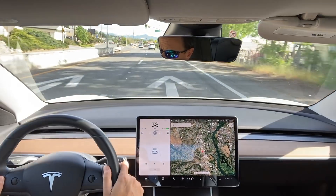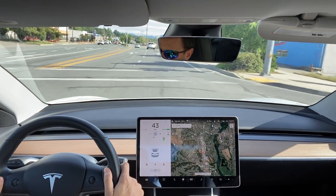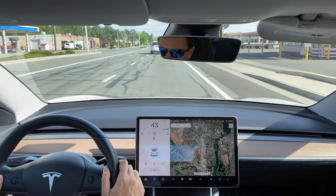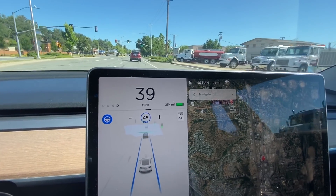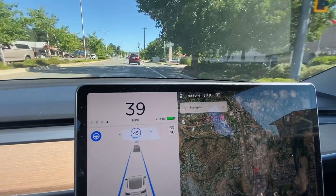As you may recall with the previous software update about a month ago, the most exciting improvement was traffic light and stop sign control. For the first time, the car automatically stopped at stop signs and traffic lights. This was exciting. However, some found it cumbersome to give the car confirmation upon approaching each and every single traffic light, including green lights. So Tesla listened, at least a little, with this update — because now if there's a car in front of you going through a green light, you don't have to give the car confirmation and it will go through automatically.